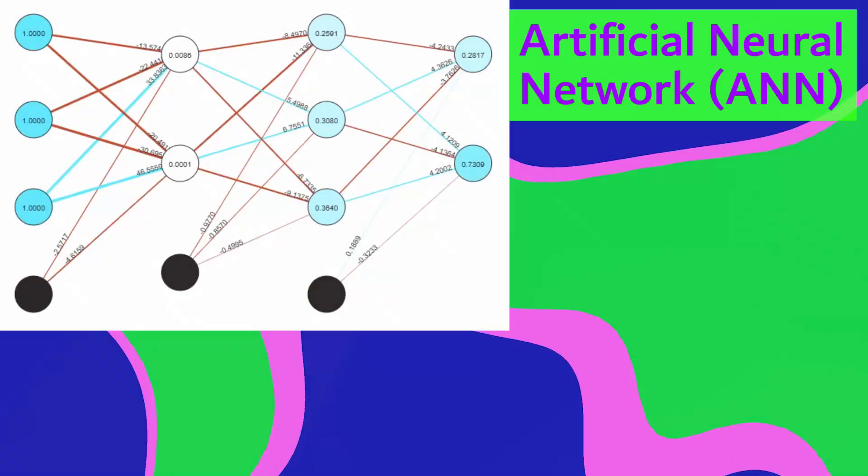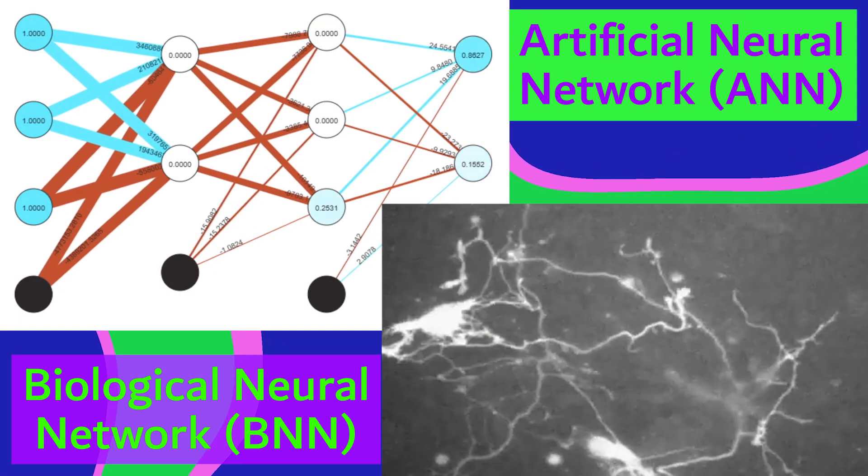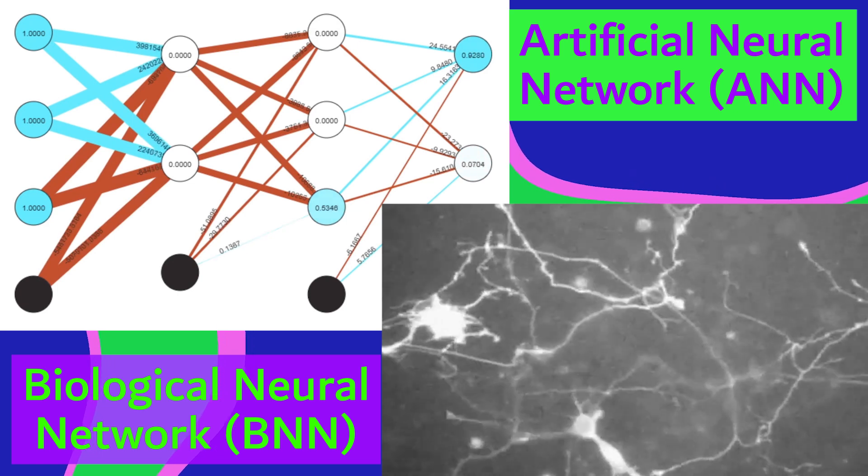So these organoids aren't brains as we know them, at least not yet, but they have the potential to become even more complex than the human brain. AI is inspired by neural networks, but the biological ones are way more complex than the artificial neural networks of AI.